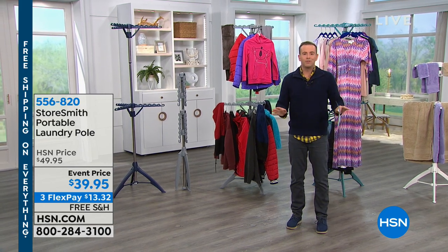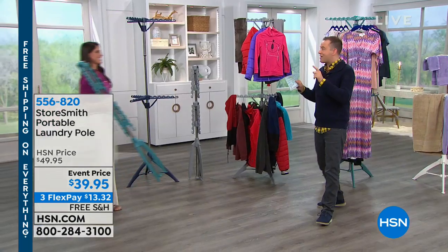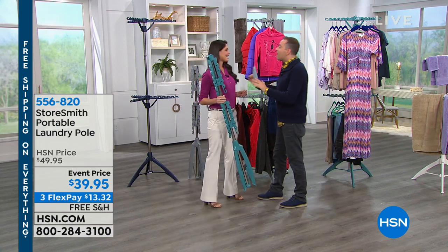Great idea. Every home should have one. This price is silly. I remember I paid $69 for ours — worth every penny. At $39.95, we've got FlexPay and free shipping and handling. I want to bring in the lovely Megan Clemente who had one airing earlier with Colleen. It went crazy.